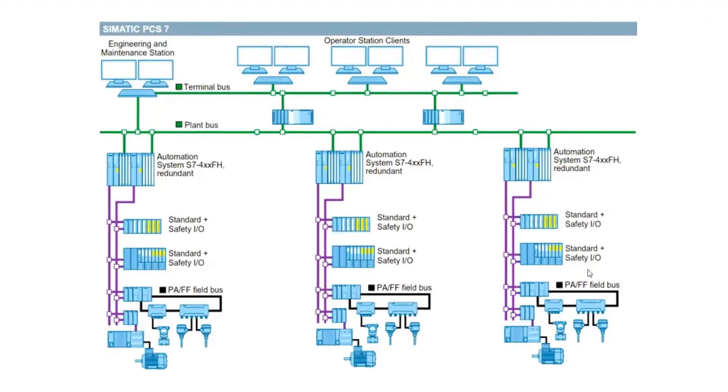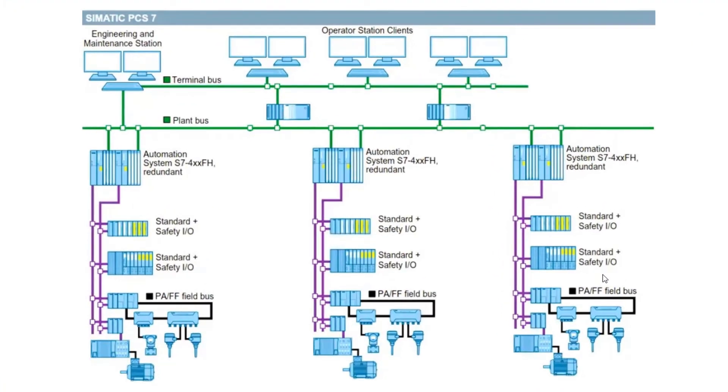PCS7 is highly scalable — it allows adoption to specific needs of any industrial environment, regardless of its size or complexity, from small-scale systems to large-scale installations. This flexibility ensures that industries can expand their operations without worrying about outgrowing their control systems.